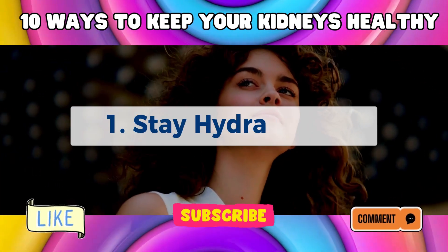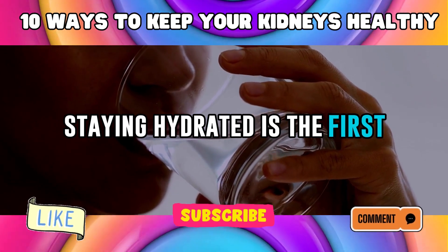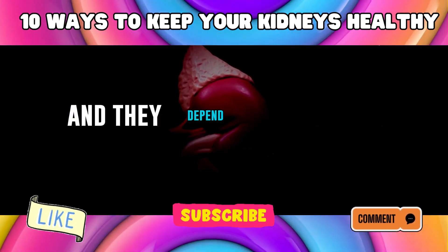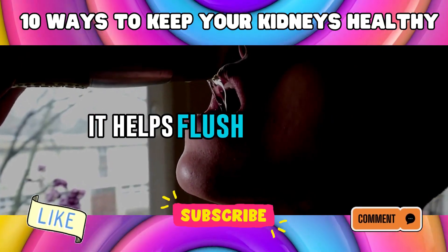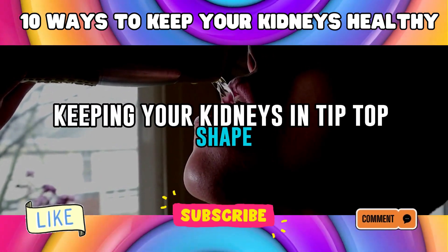Number 1: Stay Hydrated. Staying hydrated is the first and foremost rule in the book of kidney health. Your kidneys are like the body's natural filters, and they depend on a steady flow of water to do their job efficiently. When you're well hydrated, it helps flush out toxins and waste products from your bloodstream, keeping your kidneys in tip-top shape.